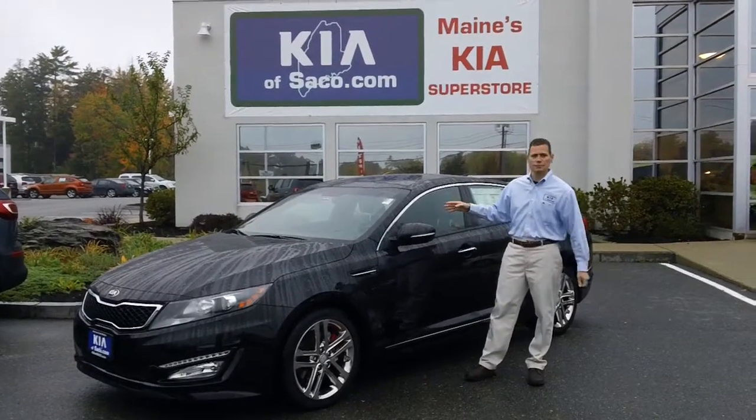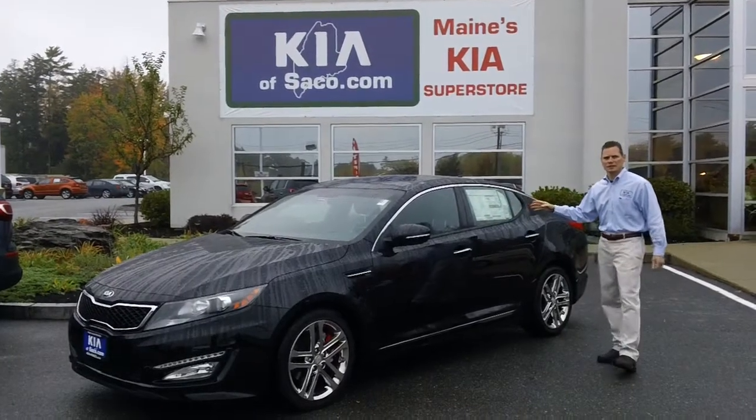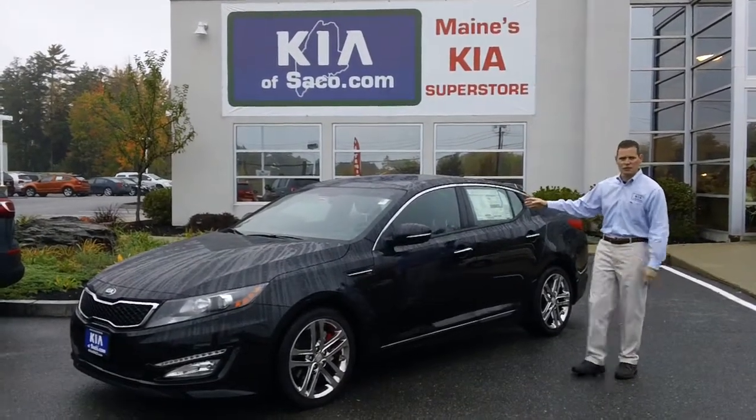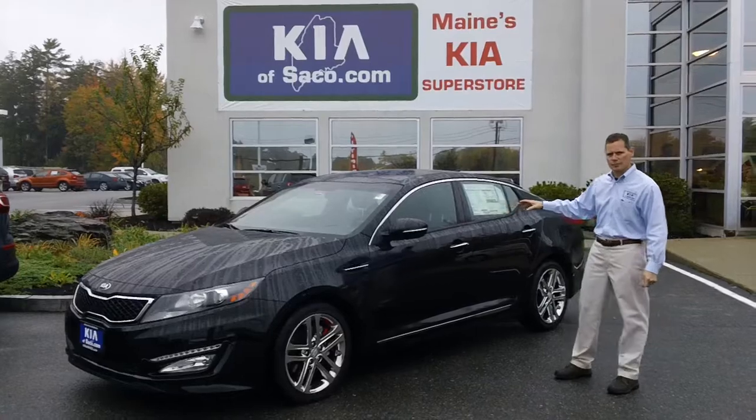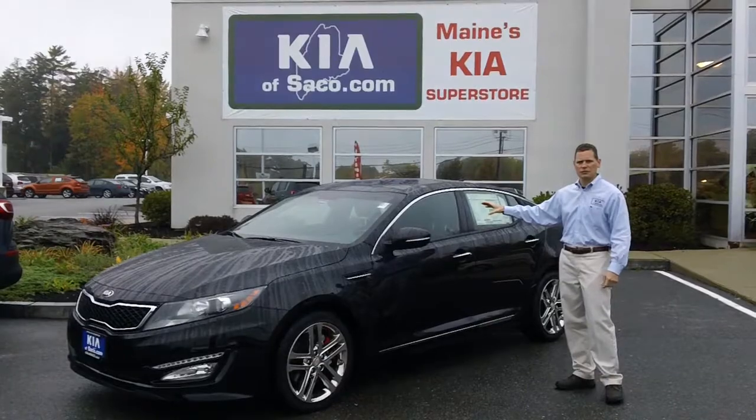Today I want to show you one of our internet specials. This is a 2013 Kia Optima SXL — the L stands for limited. This is the limited edition Optima, fully loaded.